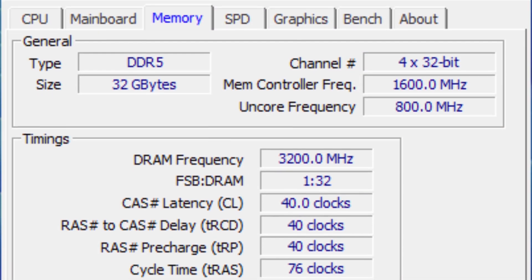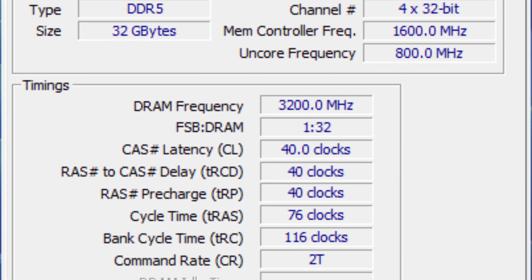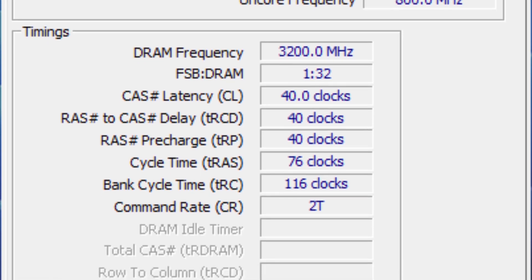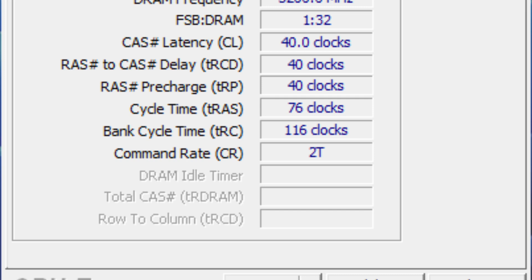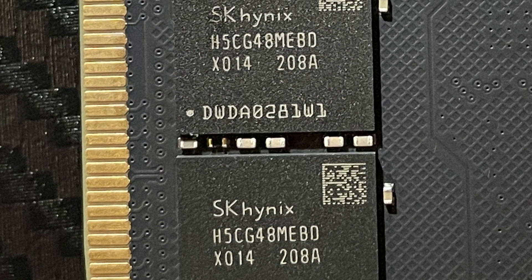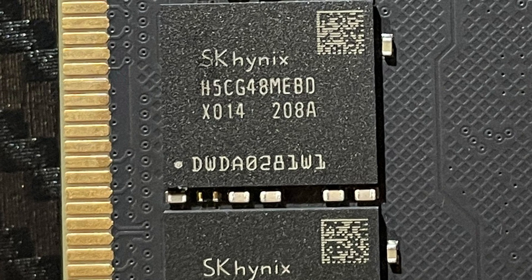As you can see in our screenshot, I was able to take the Patriot Viper Venom RGB 2x16GB from DDR5-6200 to DDR5-6400, prime 95 stable at stock voltage and latencies. This represented a 200MHz or 3.2% frequency increase compared to the factory specifications.